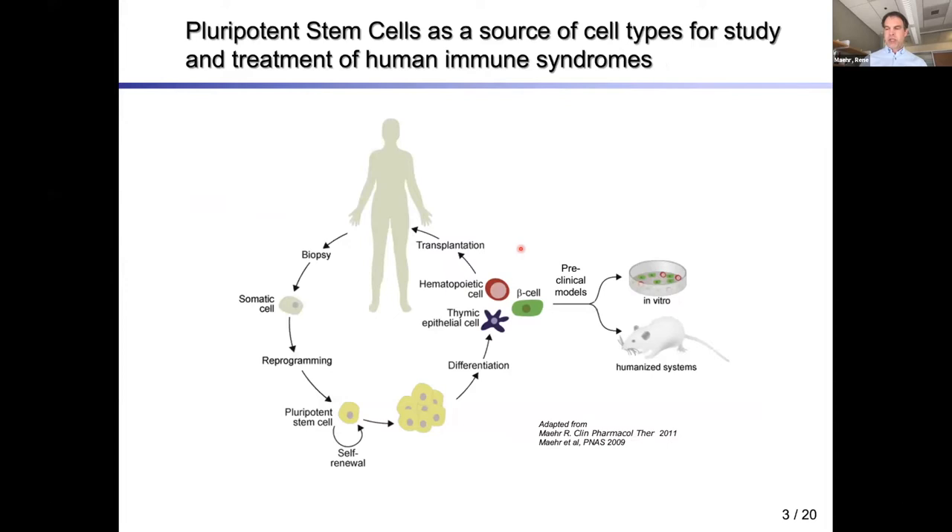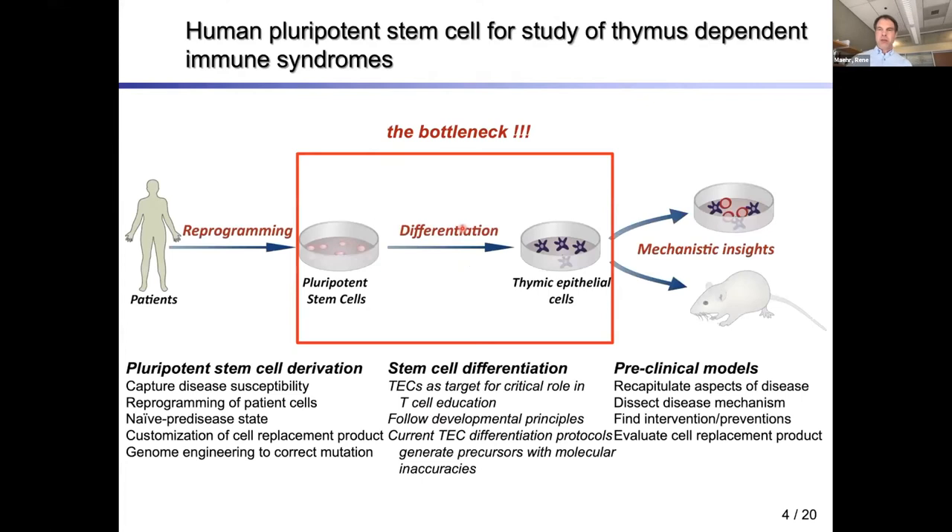I'm following nicely from the previous speaker who explained the importance of pluripotent stem cells. They can easily be derived from skin biopsies. If we understand how to differentiate them into the patient-relevant cell types, we can move on to preclinical models or eventually aim for cell replacement therapies. The bottleneck for thymus-affected diseases is that the thymic epithelium — a key player in T cell education — lacks good differentiation protocols.